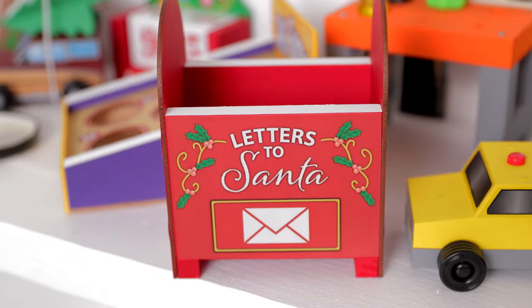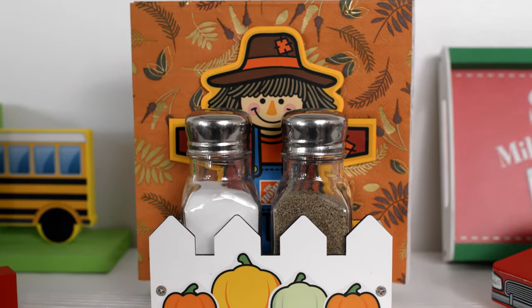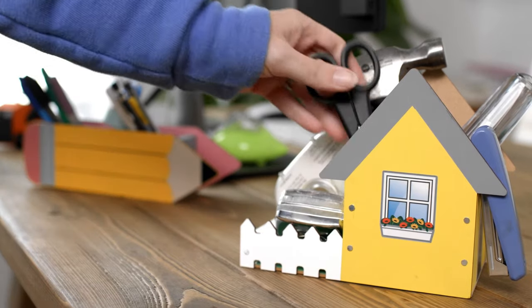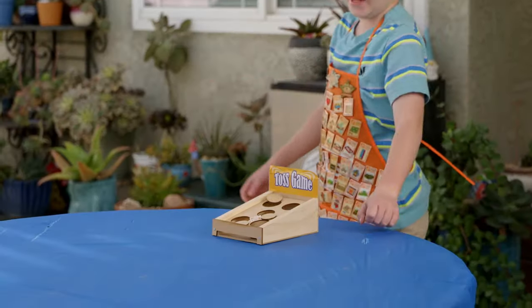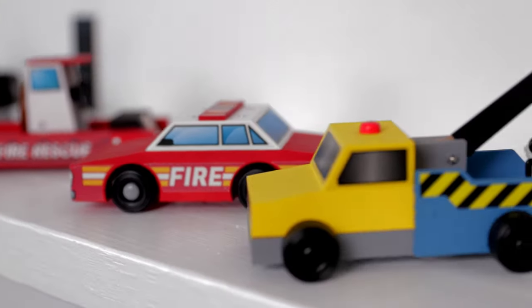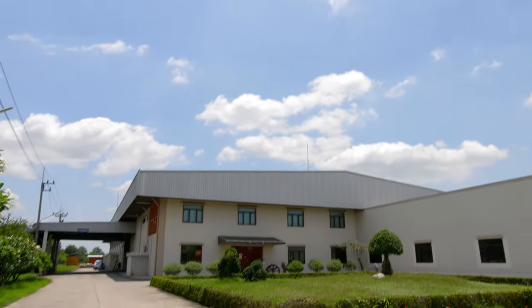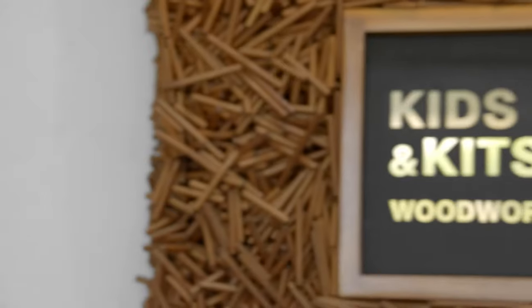All the kits we make here, we always think of two things: one is utility — how you can use it after you've made it, like an organizer you can put on your desk — or play, just a game you can play with your friends. Once we have approved kits, we can start getting prototypes to make sure it's simple enough. All our kits are made in Thailand, and now I'm really excited for you to meet William, who can tell you all about how the kits are manufactured.